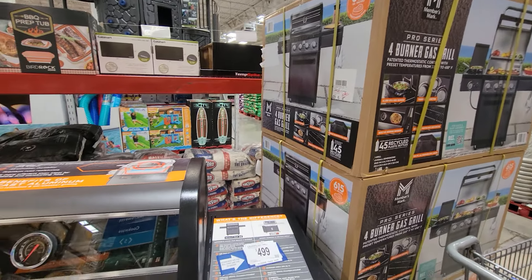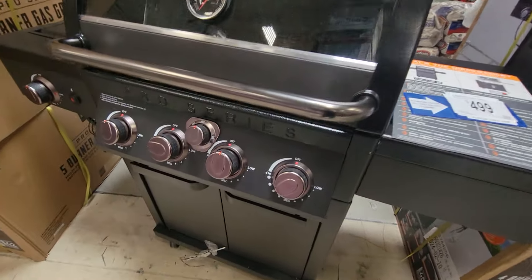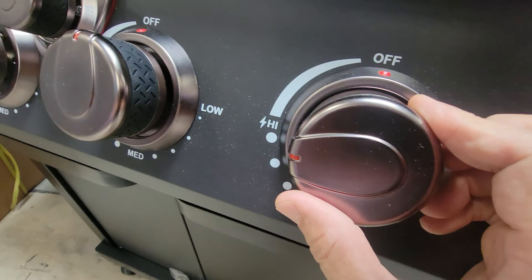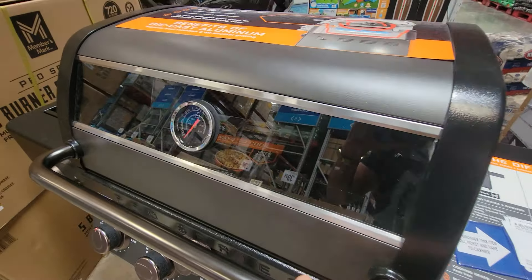Here you have 65 square inches of cooking area — the four-burner gas grill, also from their Pro Series. I like these touches and this color — it's kind of almost a copperish, very subdued copper color. I like the glass window so you can see your food while it's cooking.